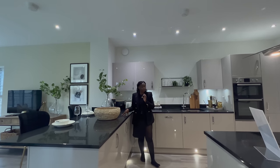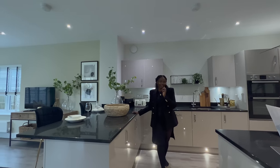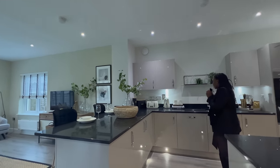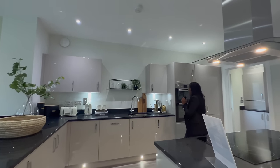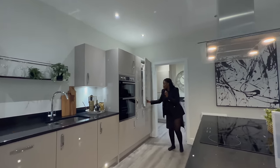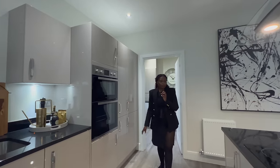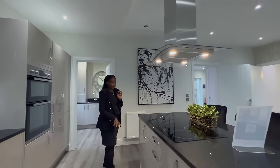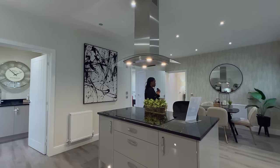Nothing wrong with having two islands — hey, if you can afford it! Very spacious kitchen. Love the cabinets. You've got your double oven here, and then you've got a fridge freezer as well. Another thing I like about this island is that you do have cabinets and drawers here, and then you've got two bar stools as well.